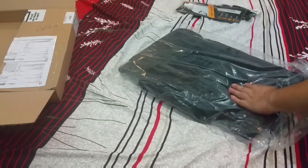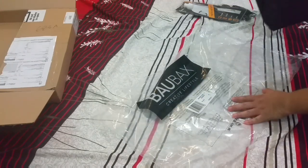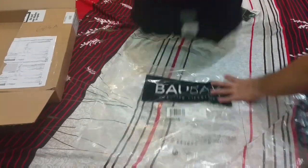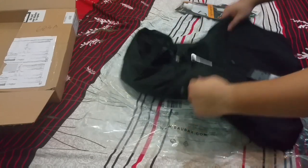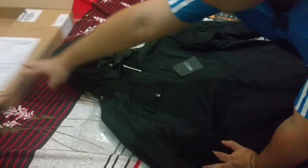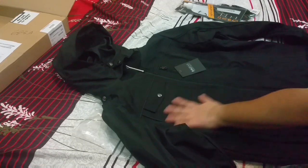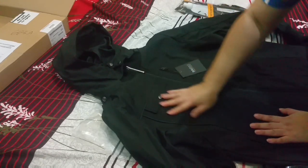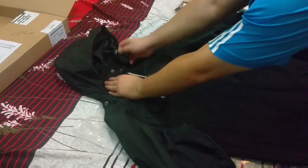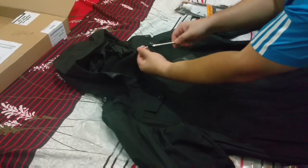I ordered the bomber jacket in black. This is an XL size — I'm quite a big size. The fabric is very nice, very good material, very smooth. I think it's also water repellent, considering the look and feel of it. It comes with a stylus pen because it acts as a zip.